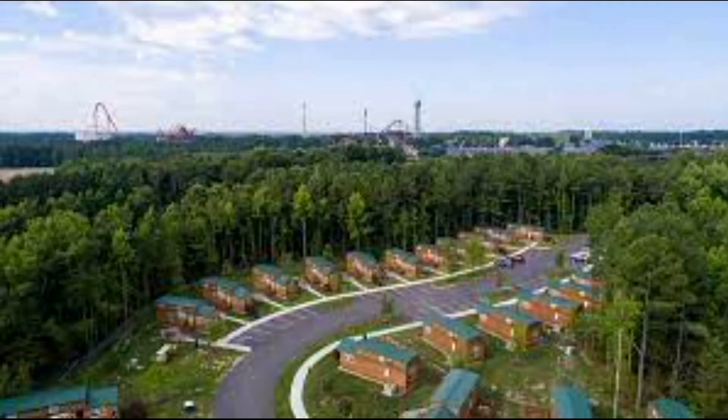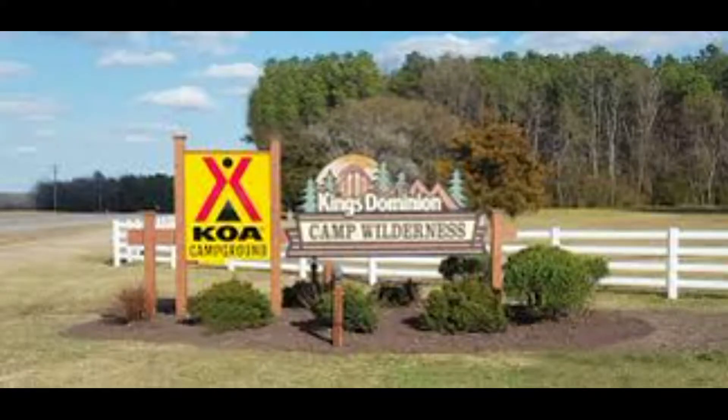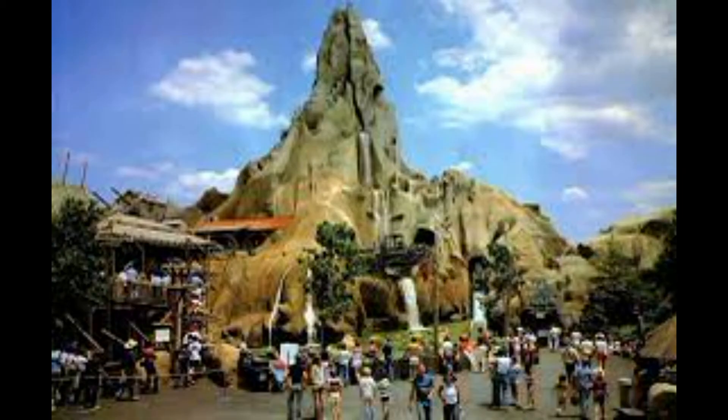1978 saw a lodging expansion to the park as the King's Hideaway Campground was added. It still remains open today as a joint partnership between the corporate campground conglomerate KOA and Cedar Fair. 1979 saw a unique expansion in terms of attraction — the Lost World Mountain, a very interesting concept.